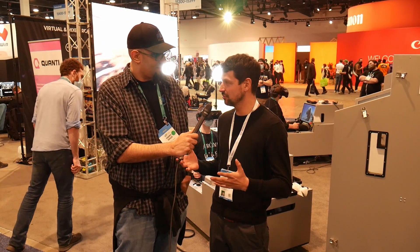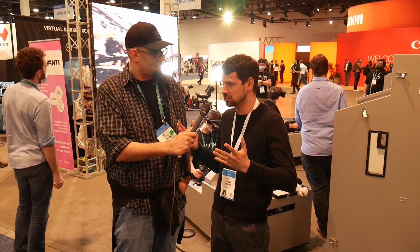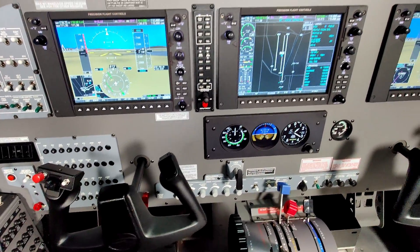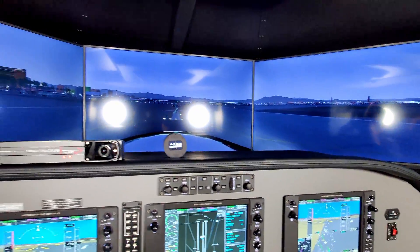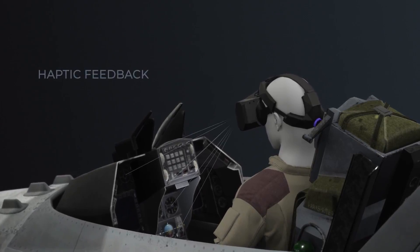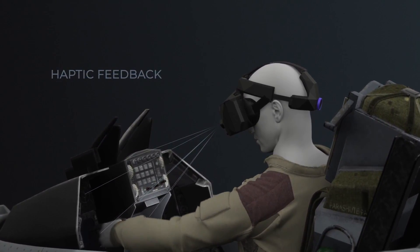With our headset we specialize in a high level of immersion. For that you provide wide field of view and high resolution, and where the headset finds its customers is within the pilots who need this to train. When you need to train to become a pilot you also need to learn haptics, the muscle memory, and for that you need to see your actual hands which are aligned with all the knobs, all the instruments.